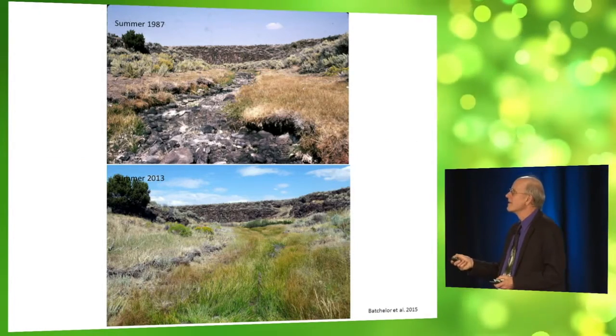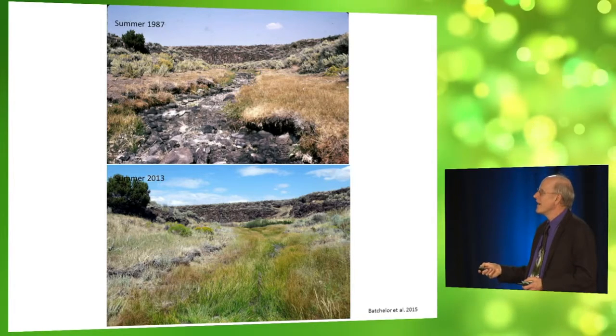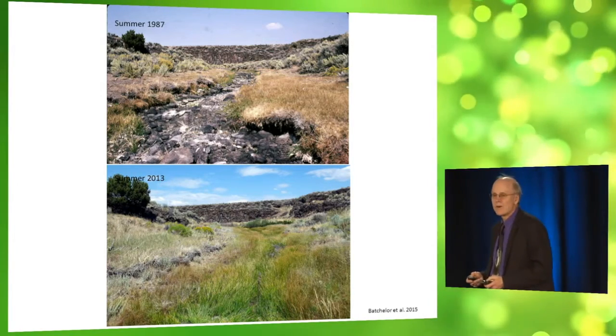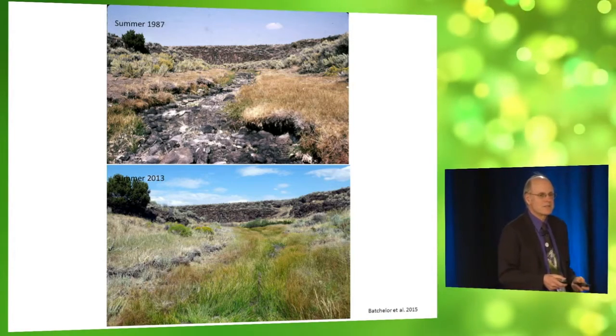1987 with cattle. 2013 without. Here, the channel is getting filled with sedges and grasses. This is what we want to see — so much vegetation on these small streams you can't even see the water.